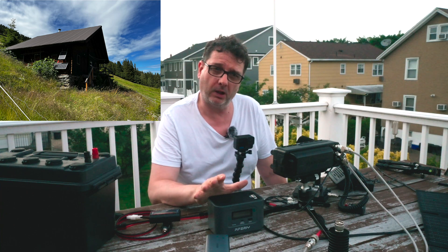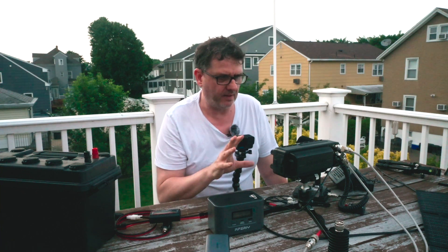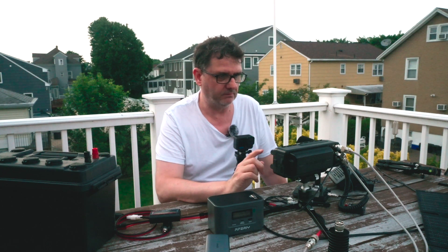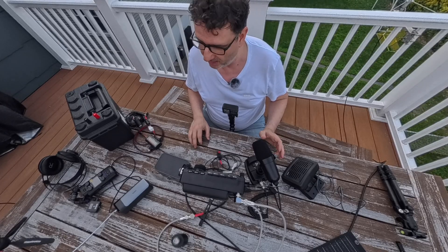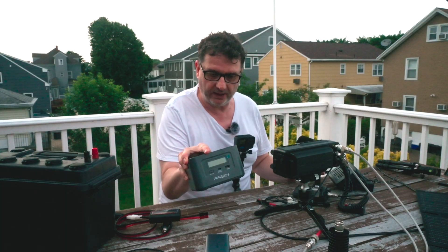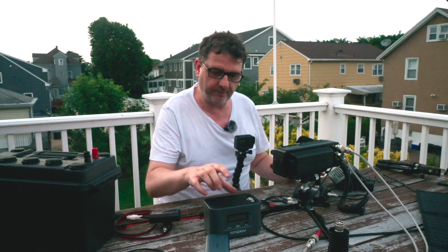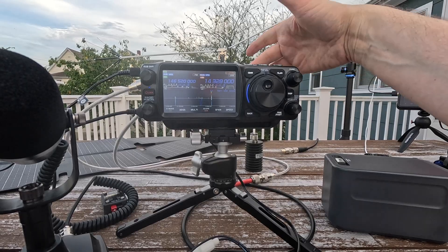It's completely off the grid. There's no power, running water comes from a creek. I'm trying to get a setup that I can take to Austria to do my de facto SOTA. Because I don't have any electricity up there, I need to be self-sufficient. So I have solar panels here, and I can charge this amazing portable battery here.